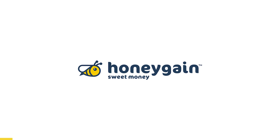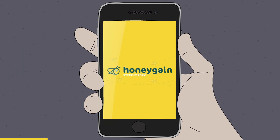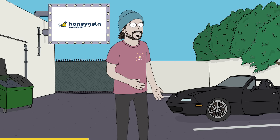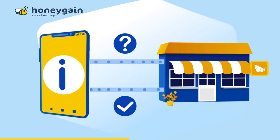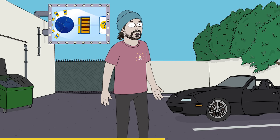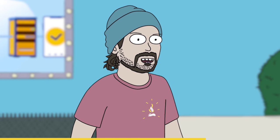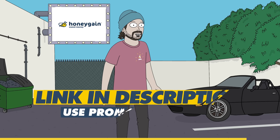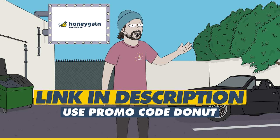Thanks to Honeygain for sponsoring today's video. Honeygain is an app that'll make you money just by sharing your internet connection — no effort required. Simply install Honeygain on your Android, Mac OS, Linux, or Windows devices, and that's it. Consider it the Airbnb for your internet. With no personal data gathering or required device storage, it's 100% safe. Honeygain uses your internet connection to get various bits of info from the web, like prices for flights or shoes — a way for best deal sites to compare prices from different regions. You get paid for simply sharing your connection. Sign up by clicking the link in the description below, and if you use promo code DONUT, you'll get $5 added to your Honeygain account. Now let's get back to Money Pit.